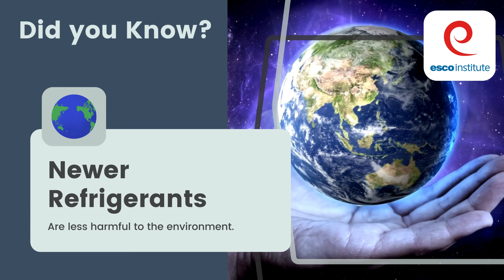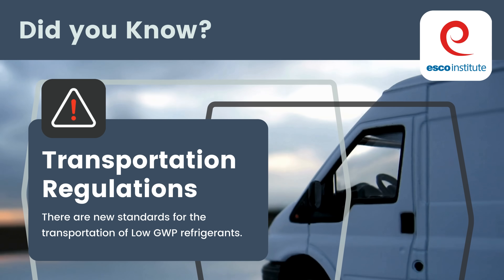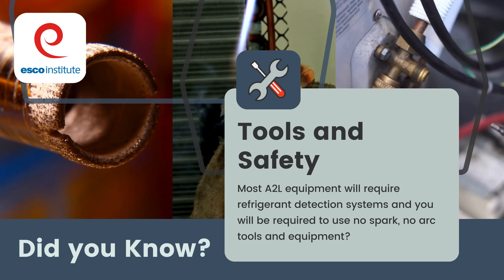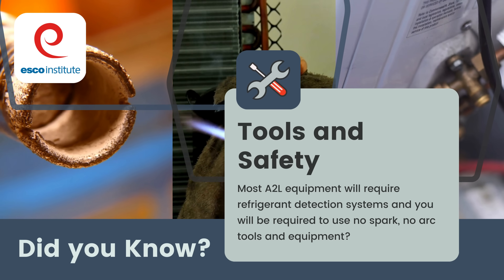Did you know newer refrigerants are less harmful to the environment? Did you know there are new standards for the transportation of low GWP refrigerants? Did you know most A2L equipment will require refrigerant detection systems, and you will be required to use no spark, no arc tools and equipment? Get the facts.